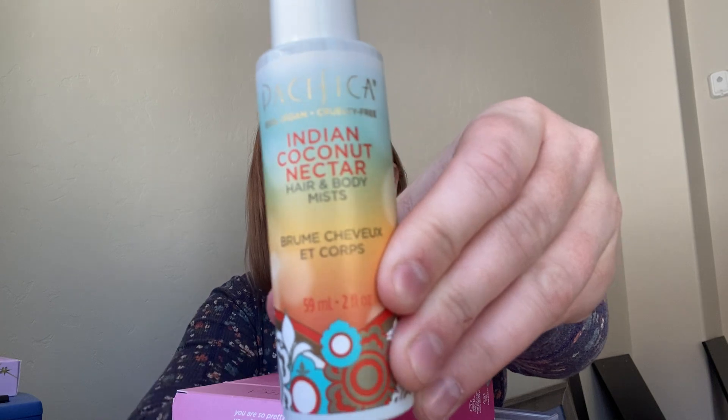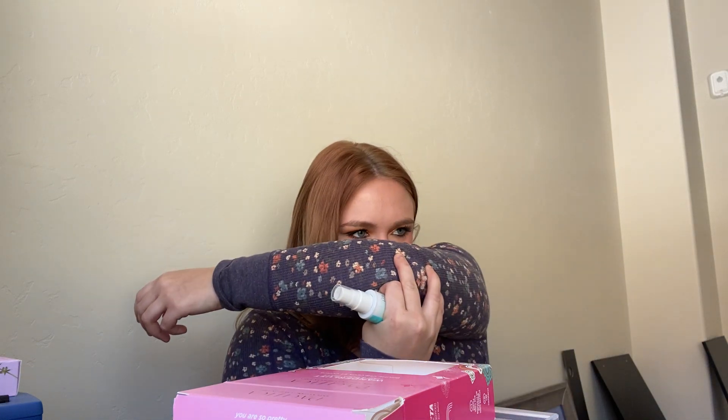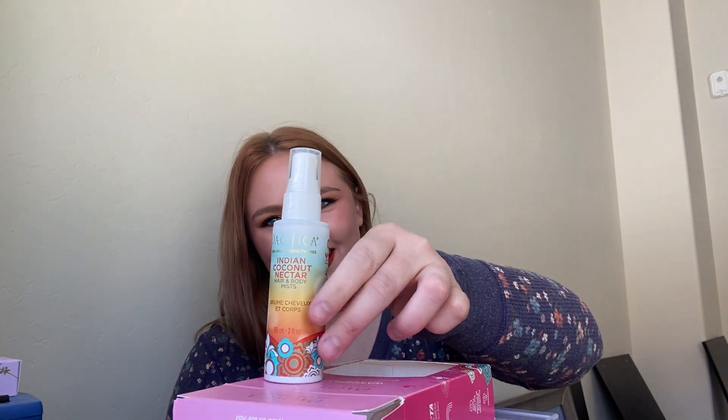Next we have Indian Coconut Nectar — also two fluid ounces. This one actually smells like Play-Doh to me. I do smell coconut but it's not a sweet coconut, it's like a very, very light airy coconut. It still kind of smells like Play-Doh, but not in a bad way — like a sweet Play-Doh. Now it's kind of turning into like a floral maybe, you get a hint of coconut. It kind of smells like sweet Play-Doh. So that's Indian Coconut Nectar.